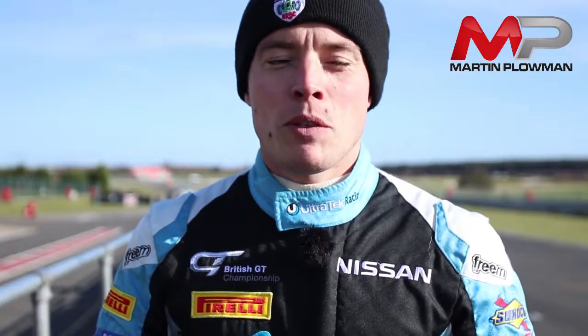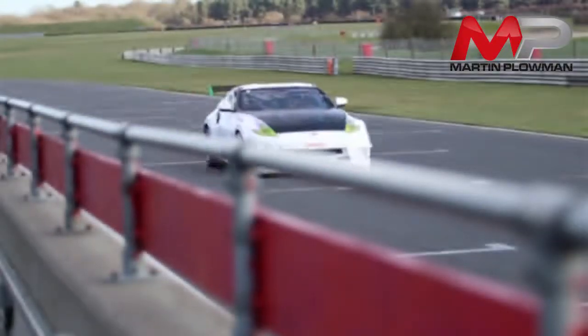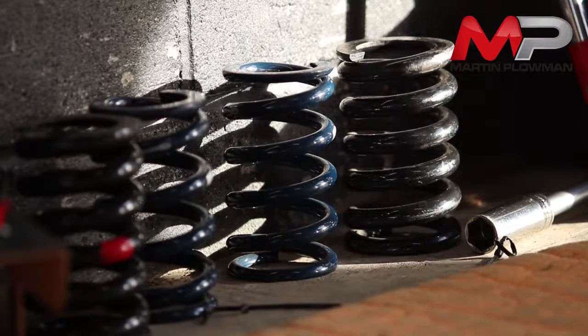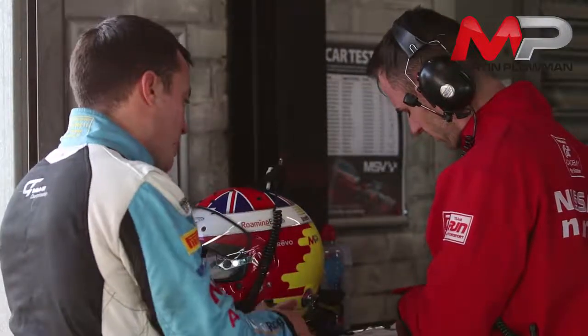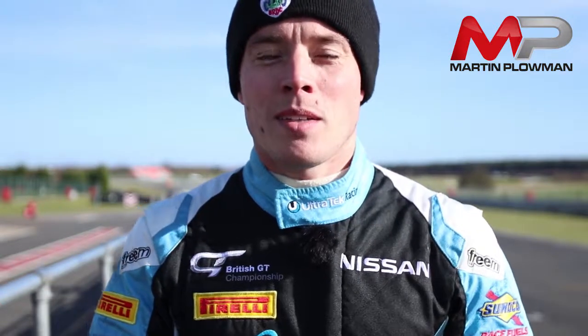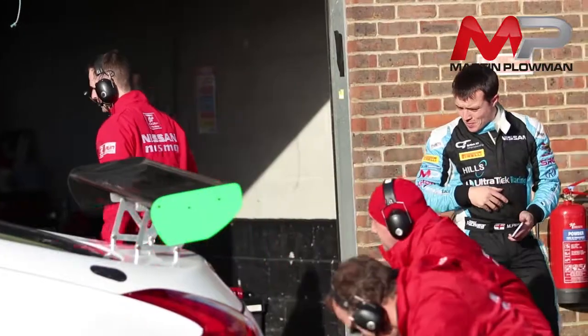We've taken the car out for a shakedown this morning — it was all good — and now we're just running through our testing programme. Basically what we need to do is go through a whole range of spring changes and mechanical changes, because when we hand the car off to the SRO for homologation, we have to give them three variations of setup changes: soft, medium, and hard. So we have to make sure we get the car inside the window and give them the right options that will suit all tracks.